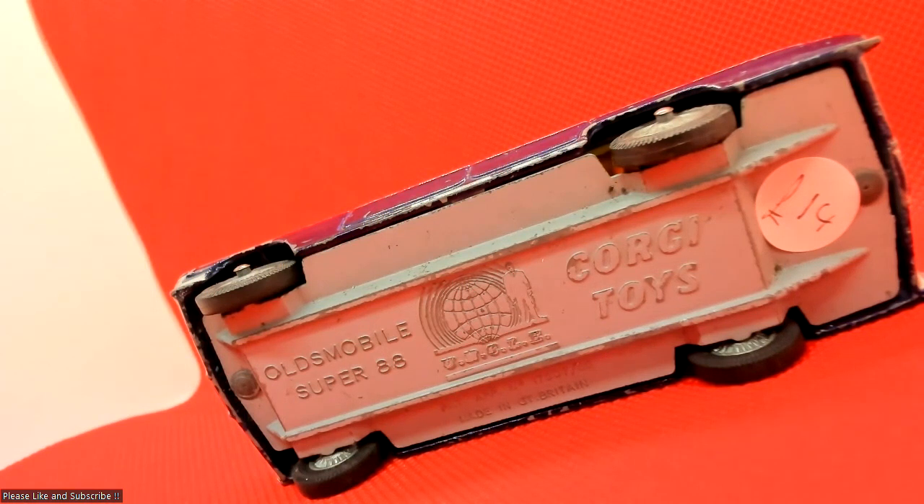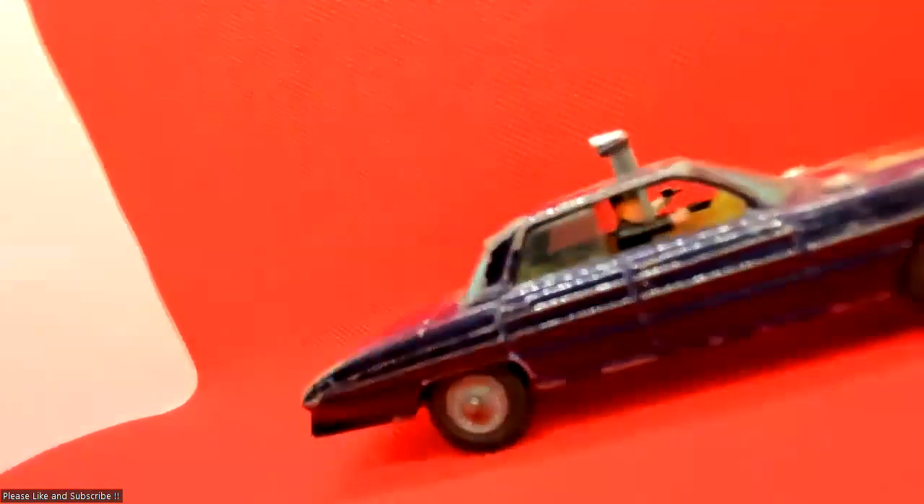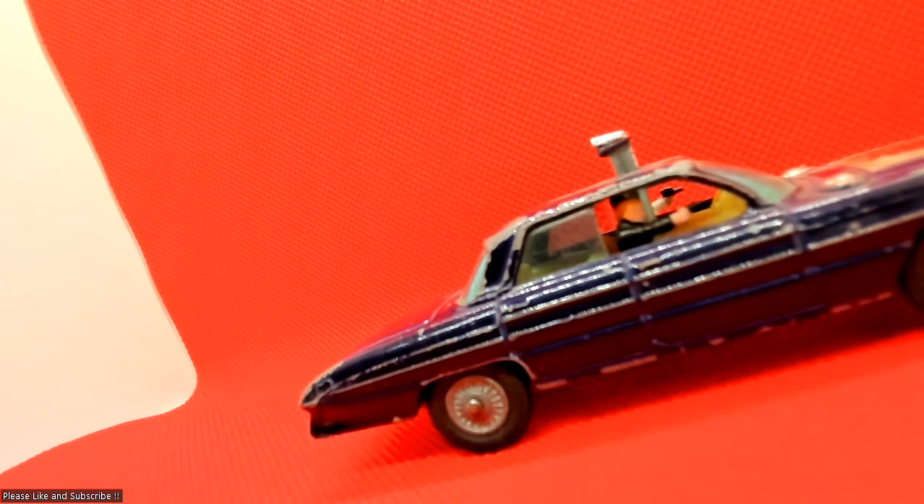I don't know if I've overpaid or underpaid, but that's what I paid for it, and I'm pretty happy with that to be honest — 14 pounds. Great car, and I'll enjoy looking at it in my collection. Let me know your thoughts, please like and subscribe, and I'll carry on doing it. Thank you very much, bye.